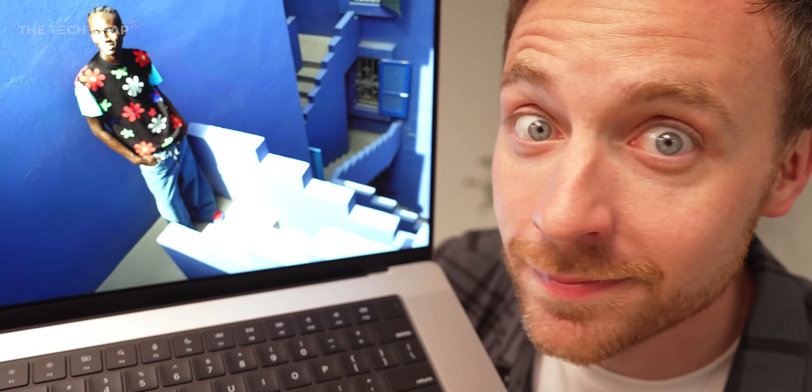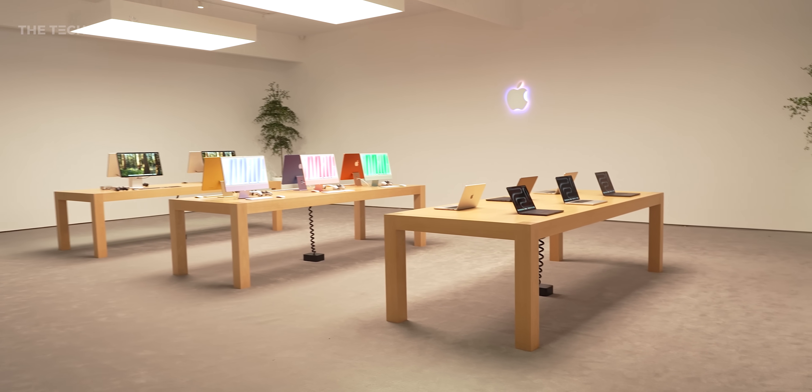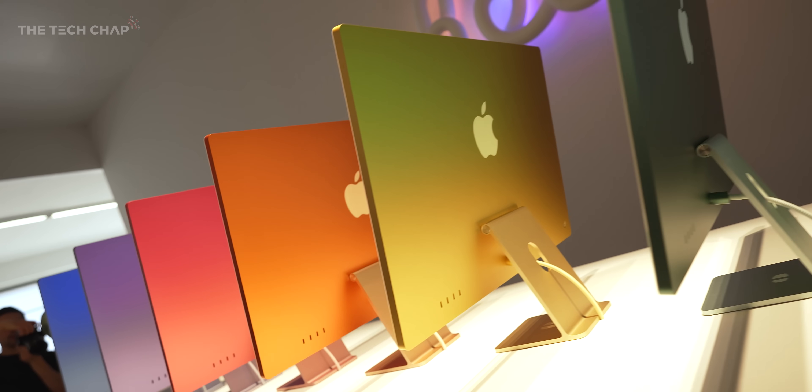Hey guys, I'm Tom on TechJab. I'm here in Los Angeles where Apple just unveiled a whole new range of MacBook Pros as well as iMacs, Mac Minis, and the entire M4 series of chips. Let me run you through what's new and if this is all worth getting excited about.